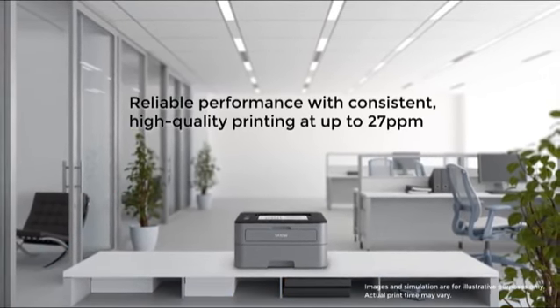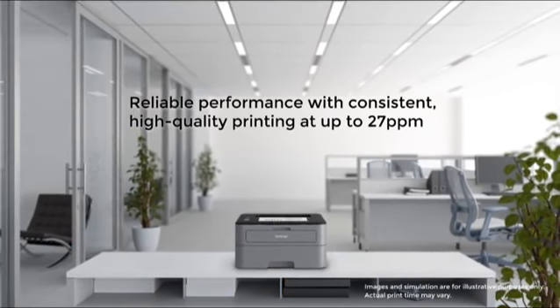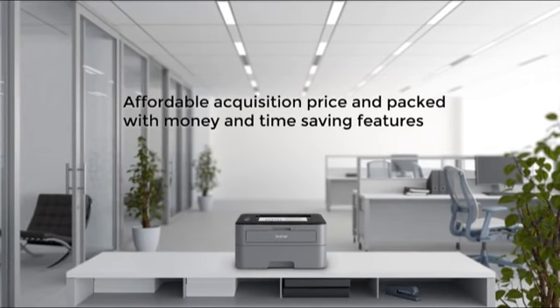Enjoy reliable, high-quality printing at up to 27 pages per minute. You'll find plenty of ways to help boost your productivity with money and time-saving features including: